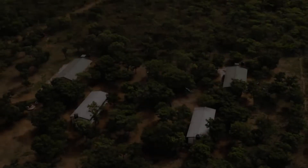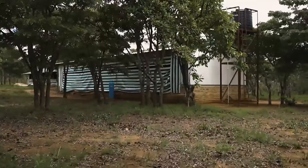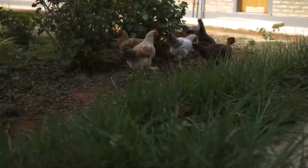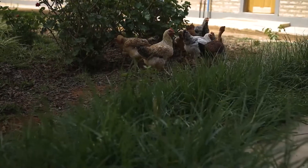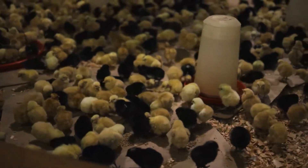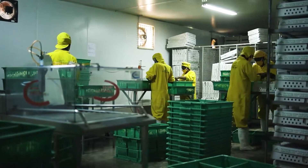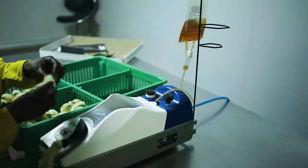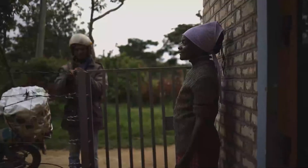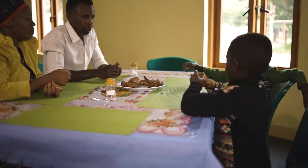The following is one in a series of informational videos focused on assisting brooder units who are producing or plan to produce dual-purpose birds. A brooder unit, also known as a mother unit, purchases day-old chicks and feed from a hatchery and raises them to 28 to 35 days of age. The chicks have been fully vaccinated by this age, and the brooder unit then sells the birds to smallholder farmers so they may produce eggs and meat for home consumption or sale.